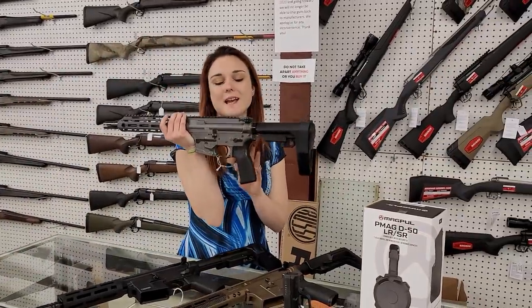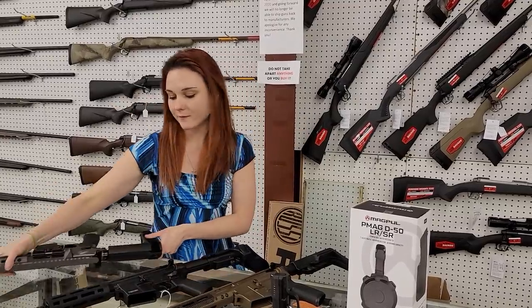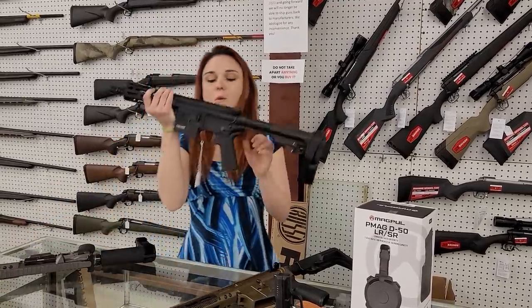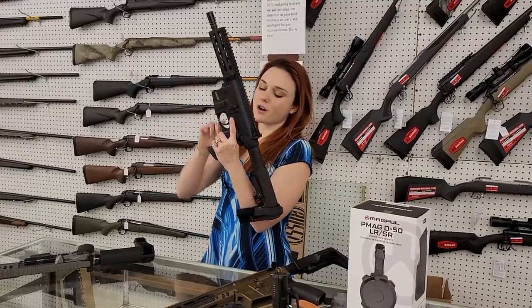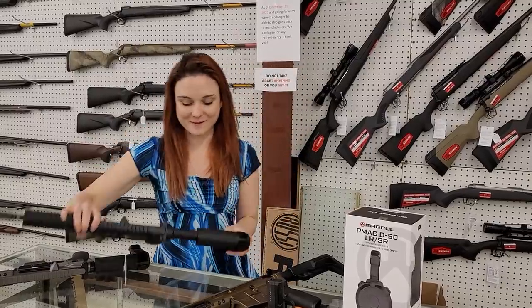Christensen Arms CA 9mm pistol — this thing is beautiful y'all, in the tungsten — $1,385. Smith & Wesson 15-22 pistols are back in stock with the adjustable brace, $550 plus tax.